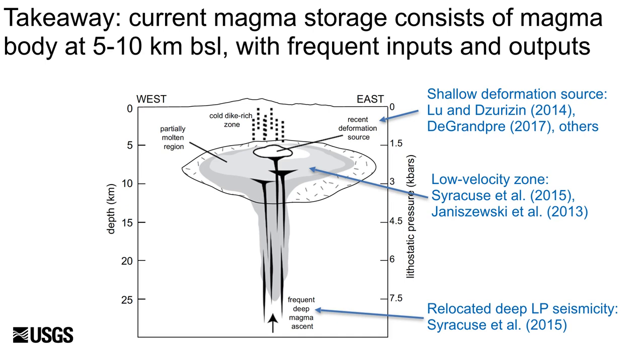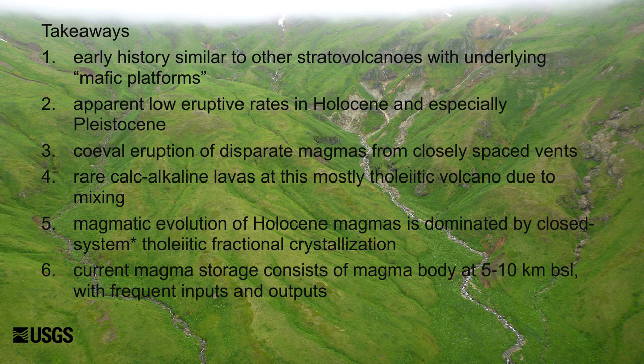Finally, we can combine our results from the late Holocene eruptive history with those from recent geophysical studies to look at the current magmatic system beneath Akatan. Collectively, they support a conceptual model wherein the system is fed by periodic but frequent inputs from the lower crust, and hot, relatively dry magmas stall and differentiate at 5–10 km depth prior to eruption or ascend into the shallowest crust as dikes. Thanks for your attention — I'll leave you with the takeaways and I'm happy to answer any questions.